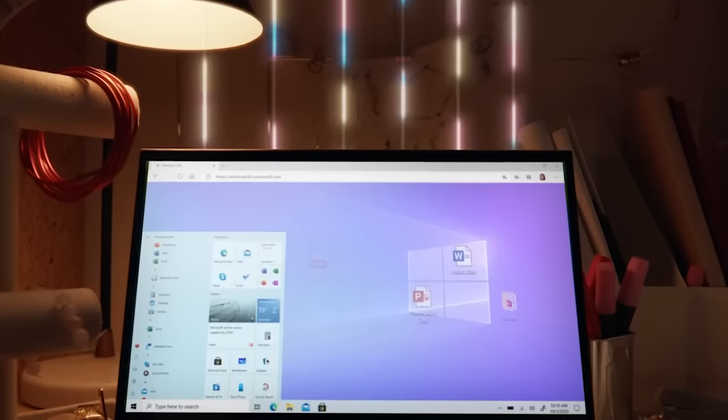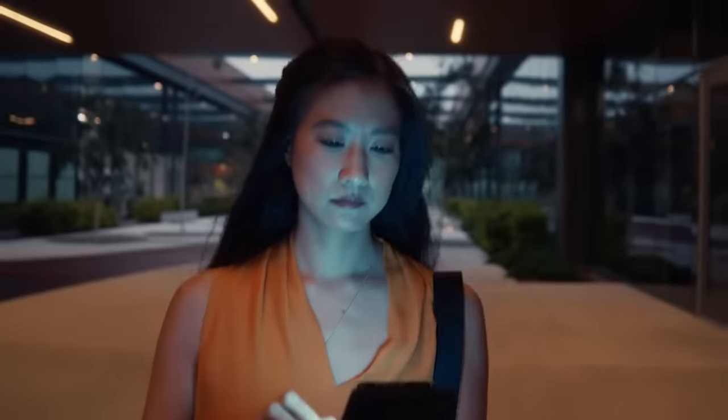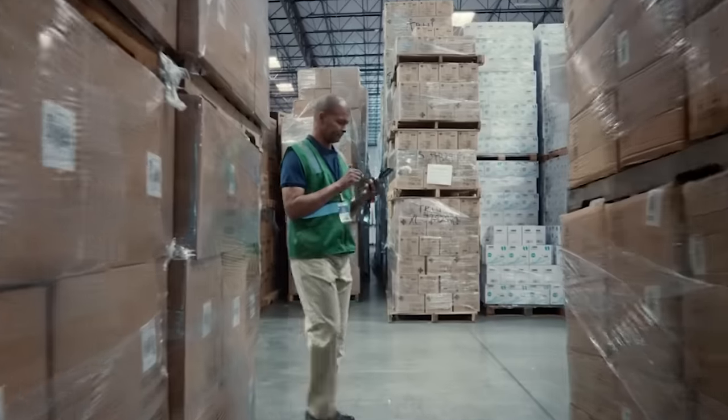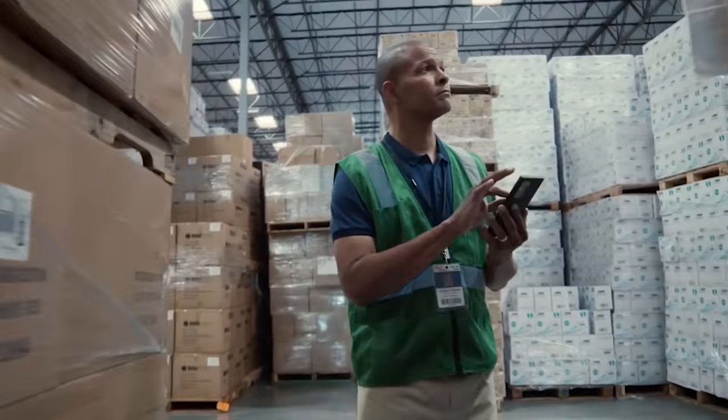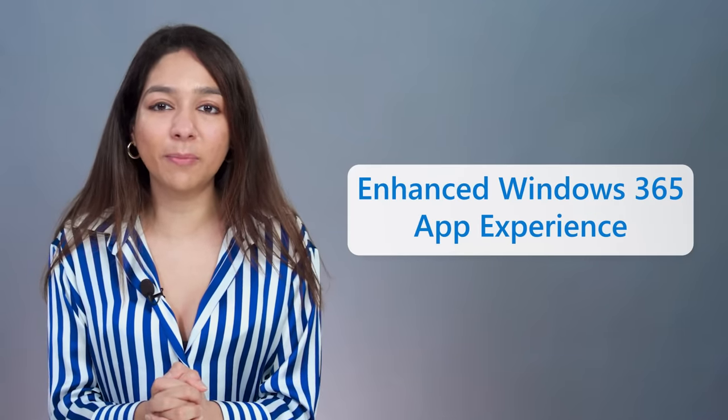Hi, my name is Sneha and I'm a product maker on the Windows and Devices team. Today I'm excited to show you one of the incredible new features we've been working on for Windows 365. Windows 365 enables you to securely stream your full Windows experience including personalized apps, content and settings from the Microsoft Cloud to any device anywhere. We worked with Motorola to bring an enhanced Windows 365 experience to Android devices like the Thinkphone.